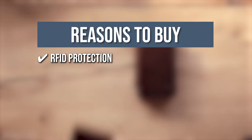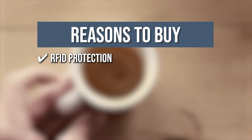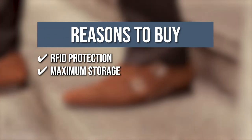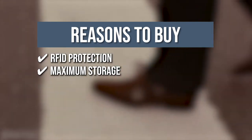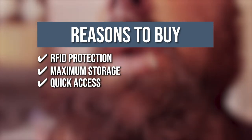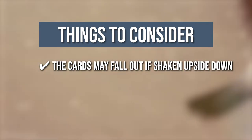RFID protection: the integrated RFID blocking technology safeguards your cards from skimmers, keeping you protected against the growing risk of electronic pickpockets. Maximum storage: you can store around 10 cards in this wallet with its card slider system, scanner card pocket, internal card slots, and a multi-purpose elastic strap for cash or bills. Quick access: the aluminum card holder slides out all your cards for quick access with just the push of the ejection button. The thing you should know before you buy is, the card may fall out if shaken upside down.